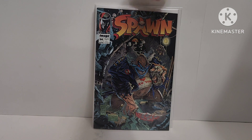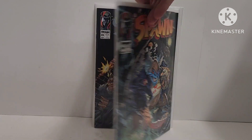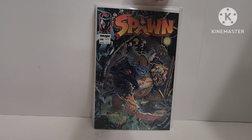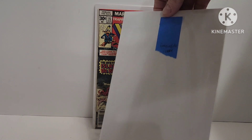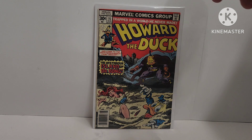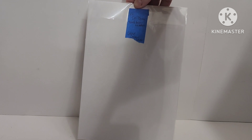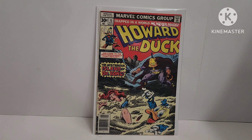Then I got some Spawn — Spawn 34 with Violator, and second cameo of Freak. I don't have Freak but why not. Spawn 35 with a great Capullo cover. And then Howard the Duck 15 — that's the first Doctor Bong. I'm still collecting Howard the Duck. This book's in really good shape. Fortunate to get all these books in high grade. Doctor Bong is Howard's arch nemesis. I always thought it was Red Sonja for some strange reason, but it's not.